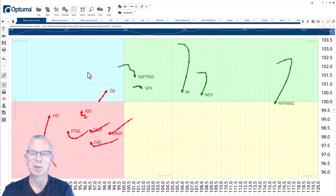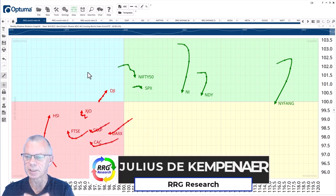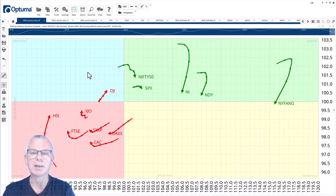Hello traders at CMC Markets, welcome to a new update by RRG Research for Monday 7th August. I am recording this on Friday the 4th in the morning. My name is Julius de Kempenaer and I am presenting to you from Amsterdam in the Netherlands.